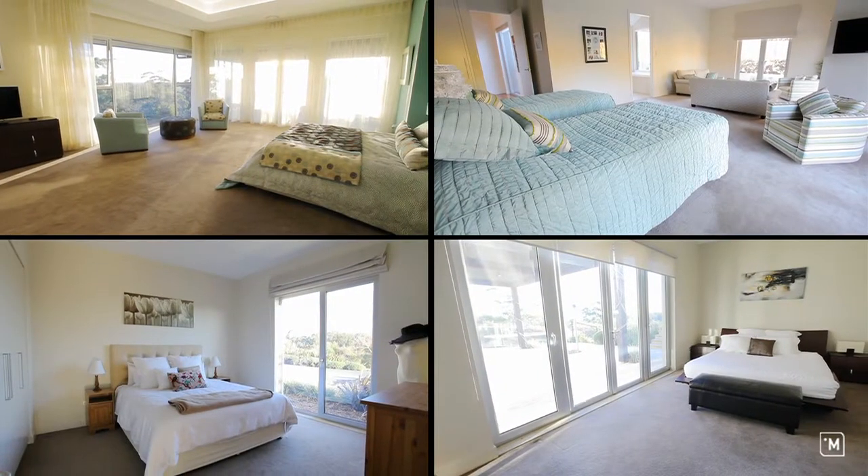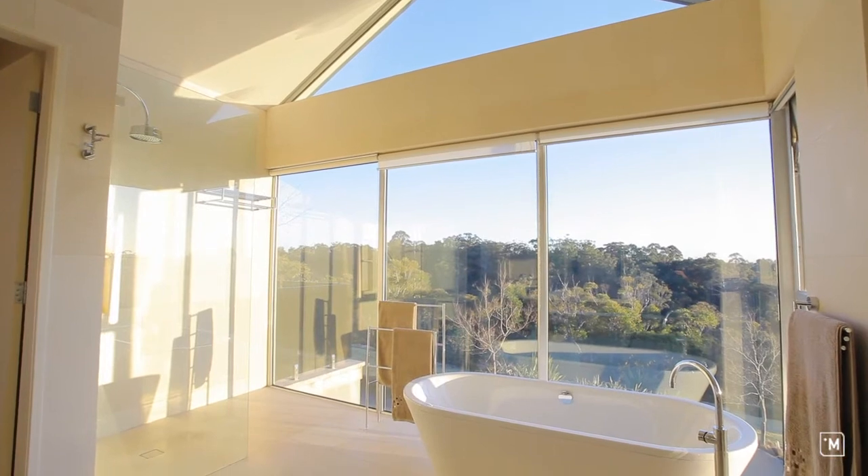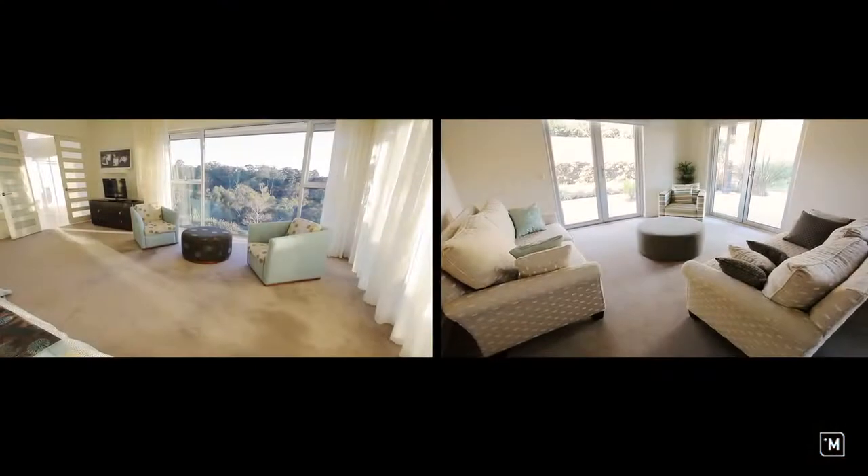There are five double bedrooms throughout the home, with impressive master and guest rooms both enjoying full en-suites, dressing facilities, and peaceful retreats.